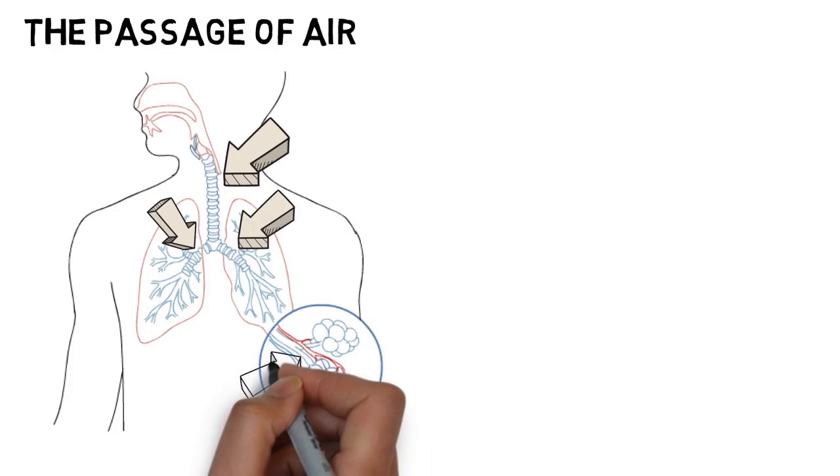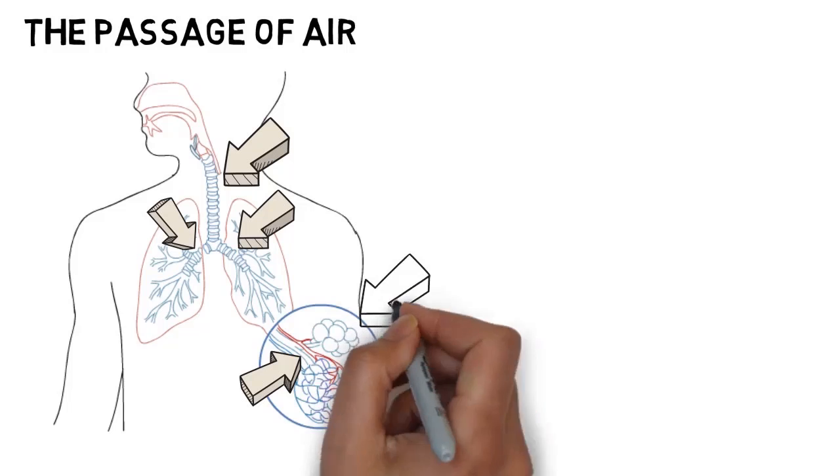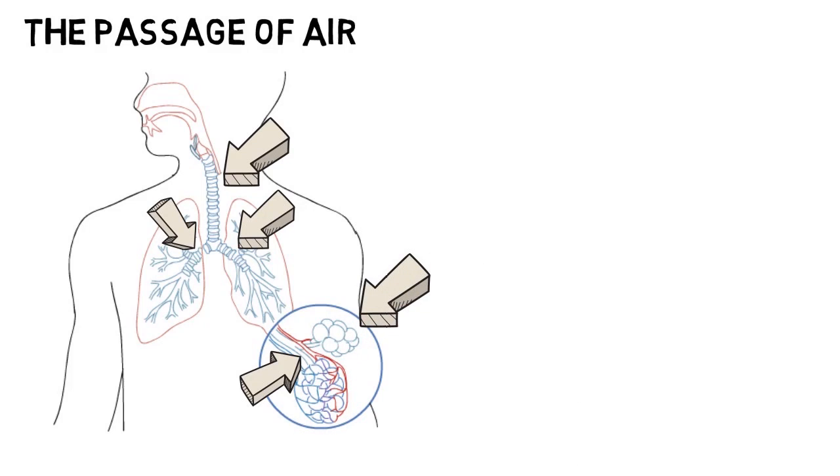Thirdly, bronchioles are the final stop before delivery to the alveoli within the lungs. These are very small tubes branching off from the bronchi. Air is delivered to tiny bags inside the lungs called alveoli. Alveolus is singular, where the lung gas exchange function takes place.